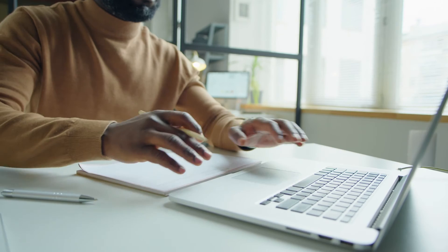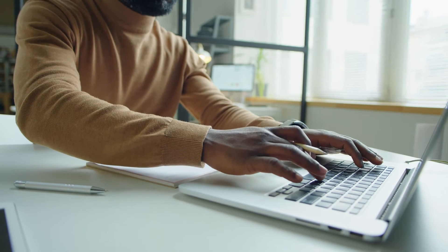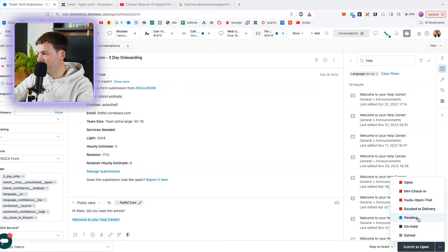Create public articles to encourage self-service. You can contribute by creating a draft and sharing it with your content manager, who can proofread and publish it. These articles should be about the products or services you sell and explicitly guide customers through steps to resolve requests themselves, so they no longer send you tickets. You can also use the knowledge base capture app on the right to copy articles and paste them directly to share with the customer — for example, 'Hi Mark, did you read this article?' Then set it to pending and you're done.